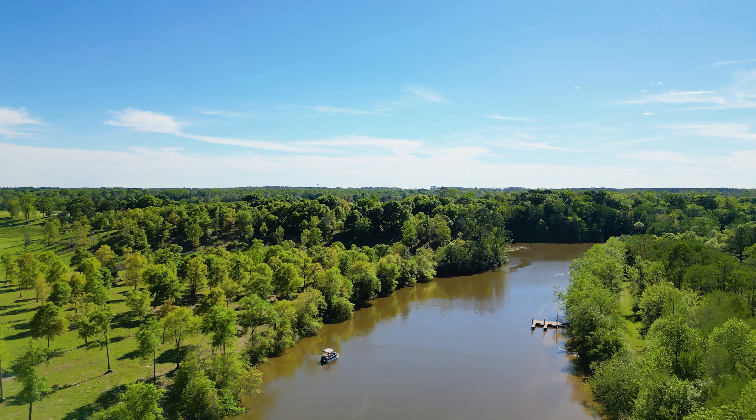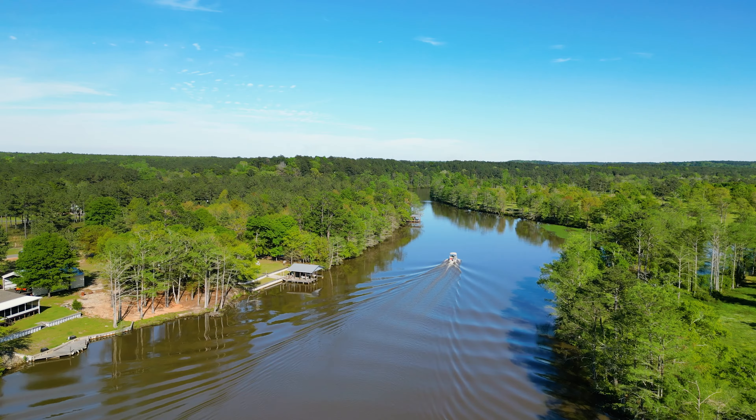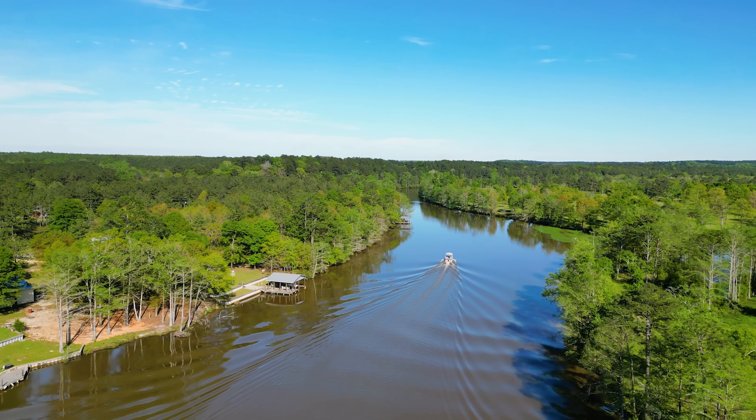This creek is named the Patsaliga Creek. In the creek, you'll find sunfish, bass, bluegill, and crappie. You can also enjoy boating, kayaking, and canoeing.